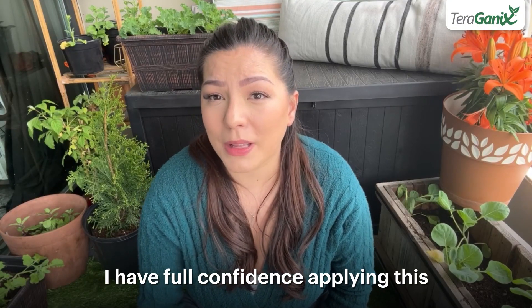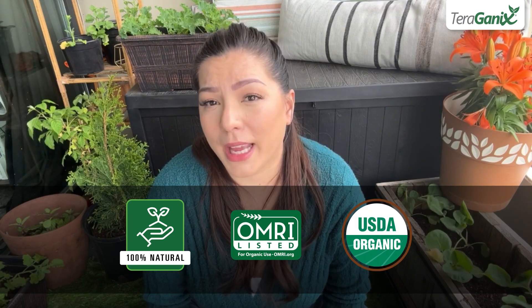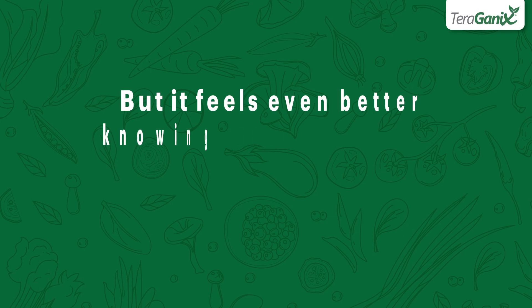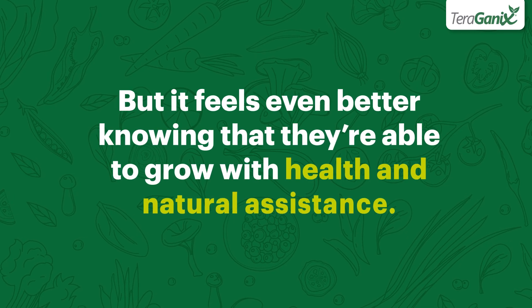I have full confidence applying this to my lawn and garden veggies since it's 100% natural, OMRI listed, and USDA organic. It feels great to see the growth and progression of all my plants, but it feels even better knowing that they're able to grow with health and natural assistance.